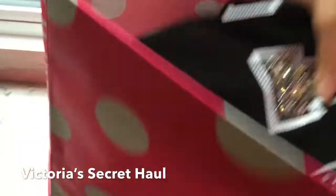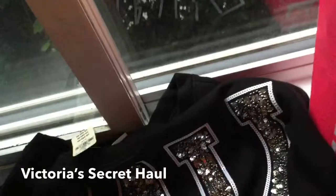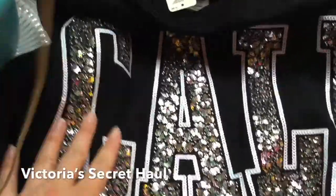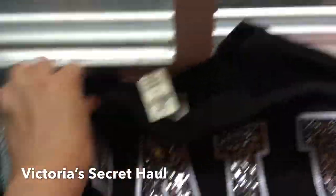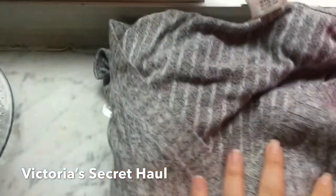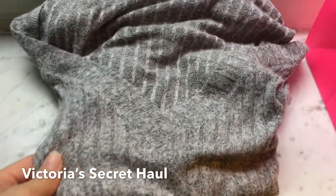Then I picked up this really pretty sweater. It says Kali on it — let me open it up for you — and it's all sequiny and gorgeous. It just says Kali and then Pink. That was a really good deal; I think I paid like $15 for that.